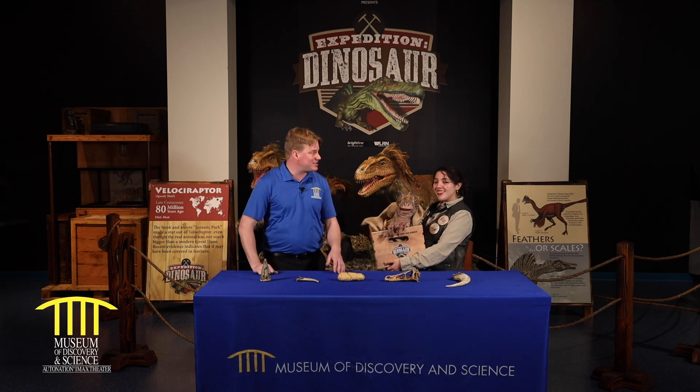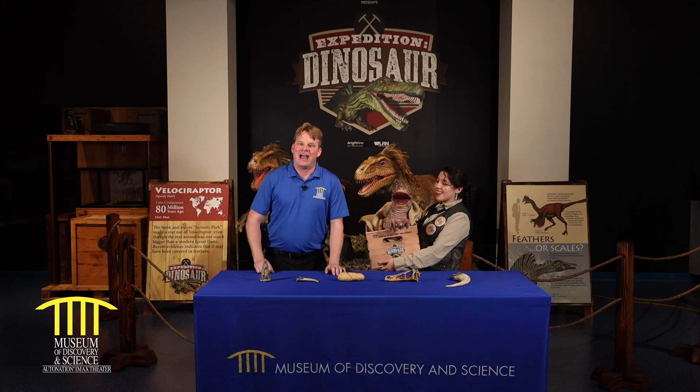Thank you for joining us. Thank you Danny for being here with us. We'll see you next time. We want to thank Joe DiMaggio Children's Hospital for sponsoring this today. And if you liked what you saw, drop a subscribe below.